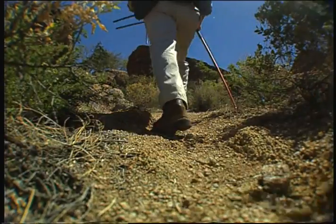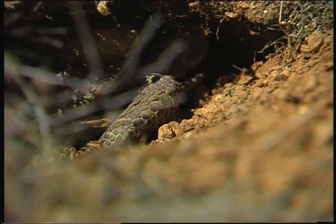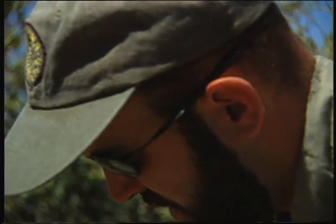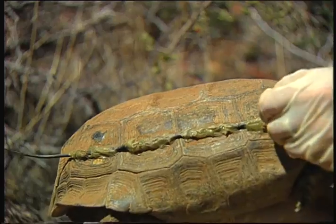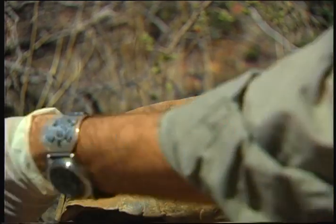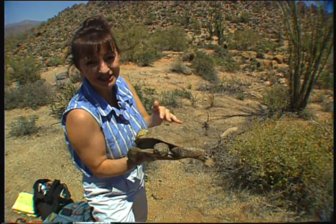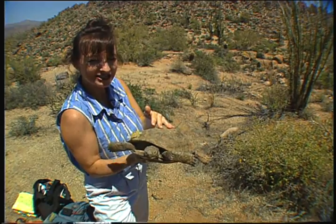He climbs higher and discovers tortoise number 72. This is her. I'm going to pull the tortoise out of the burrow. Pretty good sized tortoise. This is the radio transmitter, and then the antenna along the side — it comes off the back.